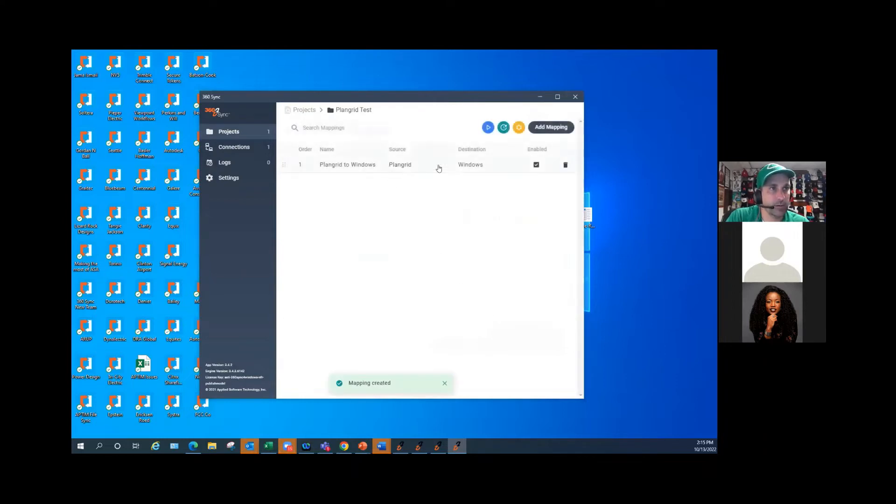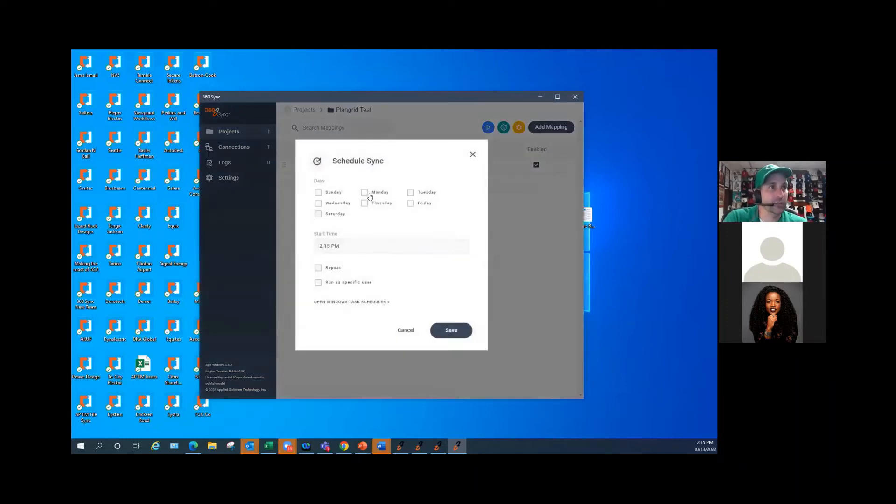I hit save, and now I've set it up to be taking files from PlanGrid to Windows. I could hit play and have this run right now like I did with NuForma, or I could hit schedule. I want this to run on a schedule — let's say I want it to run at 2:20 every day. So I put 2:20 in my start time.